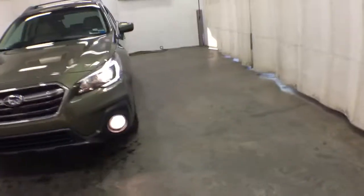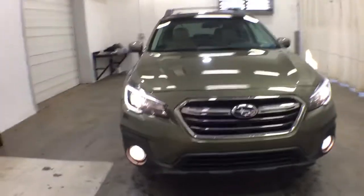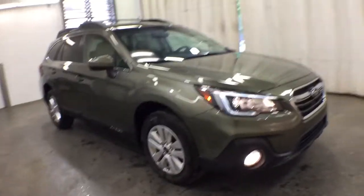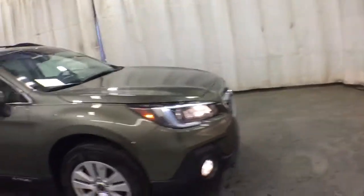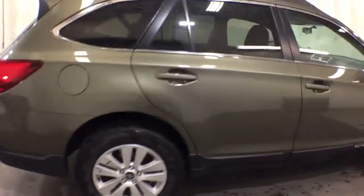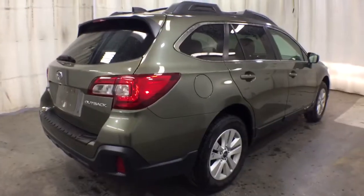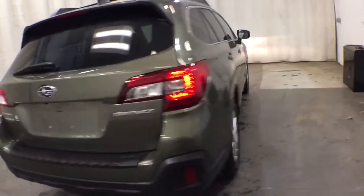Go home happy with the 2018 Subaru Outback. With less than 35,000 miles on it, have a look at this remarkably capable and practical Subaru Outback. The compact SUV with an adventurous spirit — elevated road clearance, all-wheel drive, and impressive towing capacity — help you make the most of every excursion.